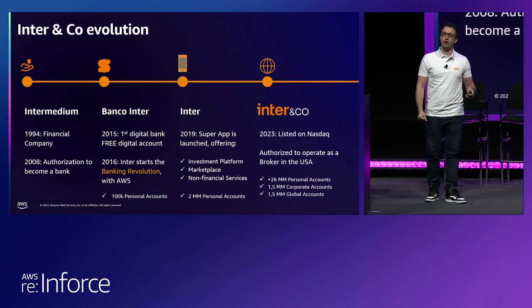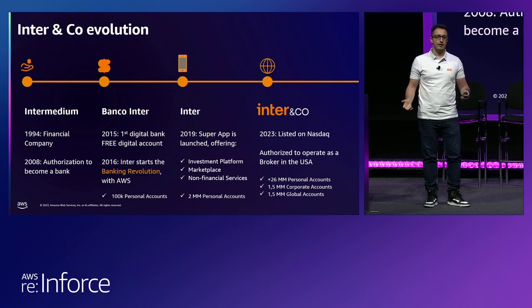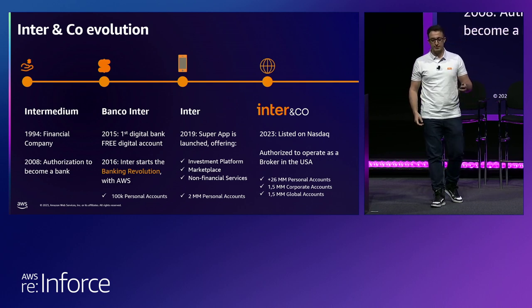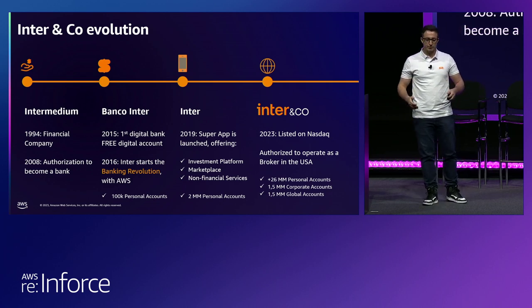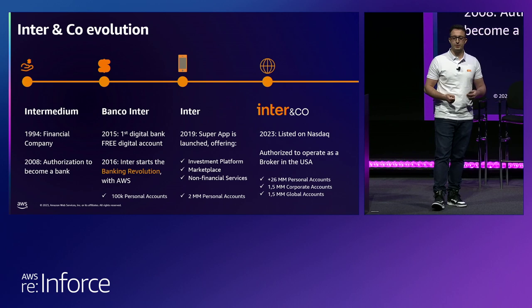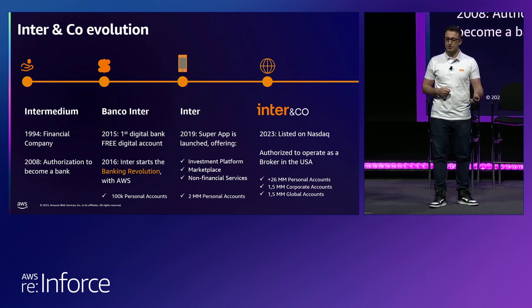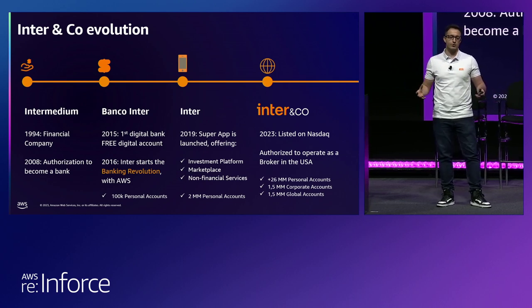We also started to offer global accounts this year where customers can use their accounts all over the world. We are proud to say that we are listed on NASDAQ and have been recently approved to operate as a broker here in the United States. We have been reinventing the way people use financial and non-financial services in Brazil and working hard to bring this experience to the United States. The evolution of our business has been driven by acquisitions of companies along the journey, as we wanted to offer multiple services and a wide portfolio to our customers.